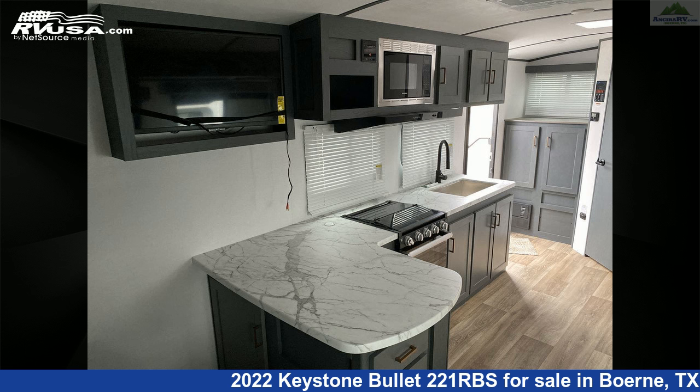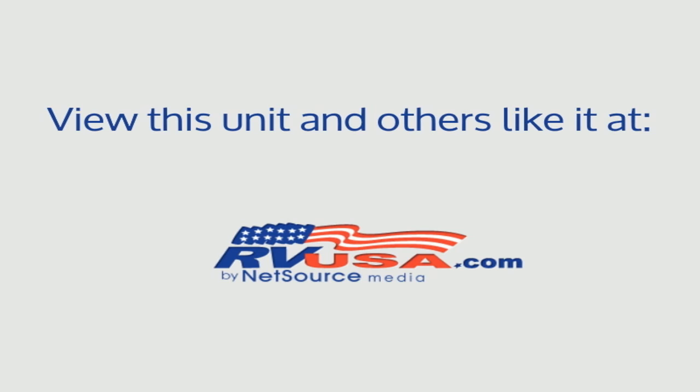For more information and pricing on this unit, and to see all units available for sale by Ansira RV, visit rvusa.com.